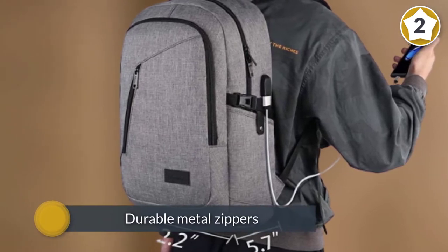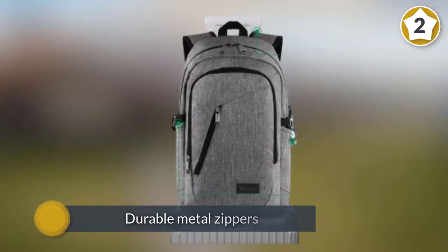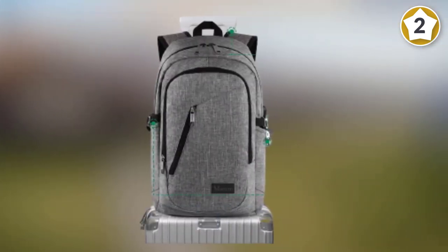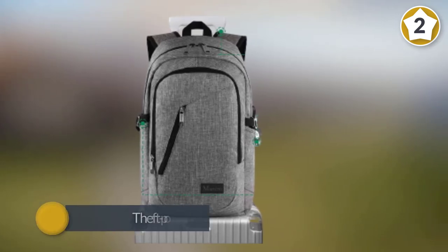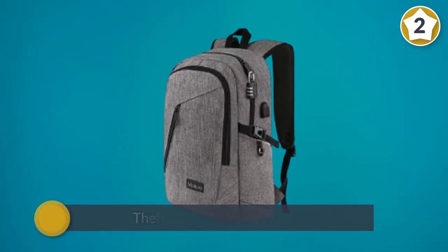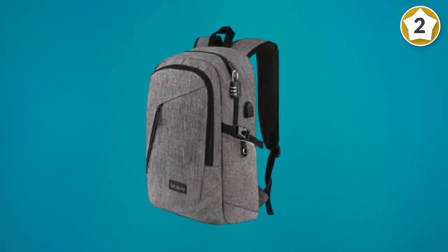It also comes equipped with durable metal zippers and a theft-proof combination lock to ensure maximum protection for your personal belongings. Inside you'll find three main compartments, nine smaller pockets, and two sealed sleeves for your tablet or a 13 to 15.6 inch laptop. It also comes with a handy USB cable built-in.